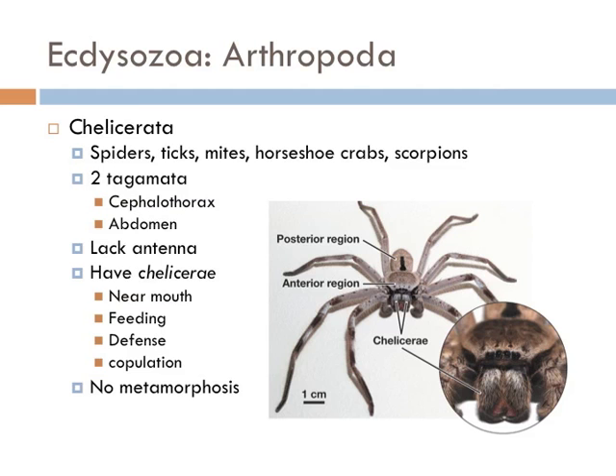The chelicerate body plan consists of two tagmata: the cephalothorax and the abdomen, except that mites have lost the visible distinction between these two sections. The chelicerae, which give the group its name, are the only appendages that appear before the mouth. In most subgroups they are modest pinchers used in feeding; however, spiders' chelicerae form fangs, which in most species are used to inject venom into their prey. Marine chelicerates have gills, while air-breathing forms generally have both lungs and trachea. Most chelicerates rely on modified bristles for touch and information about vibrations, air currents, and chemical changes in their environment. The most active hunting spiders also have very acute eyesight.